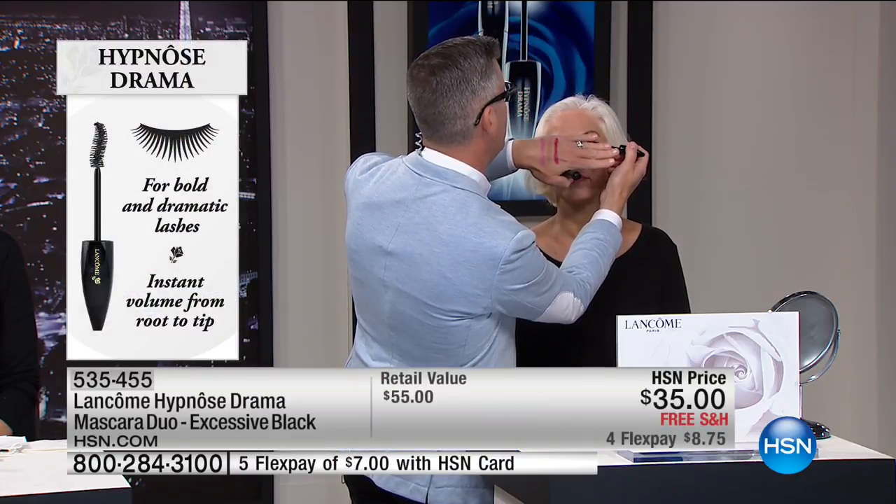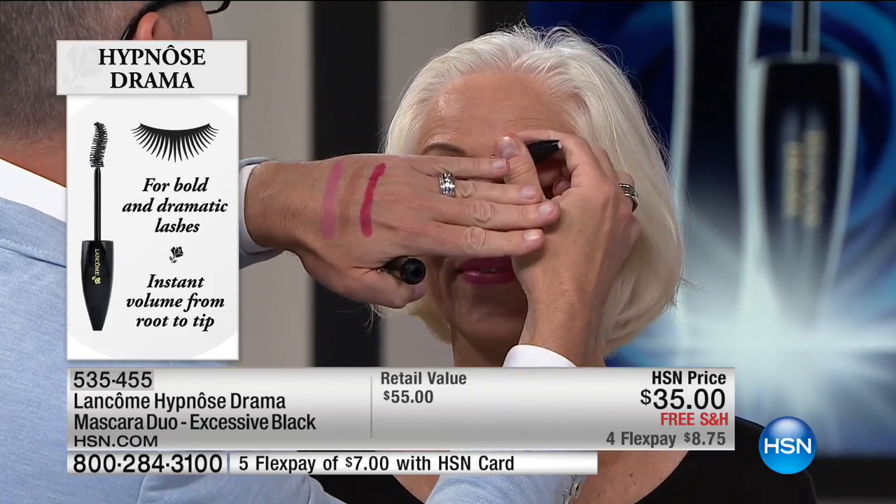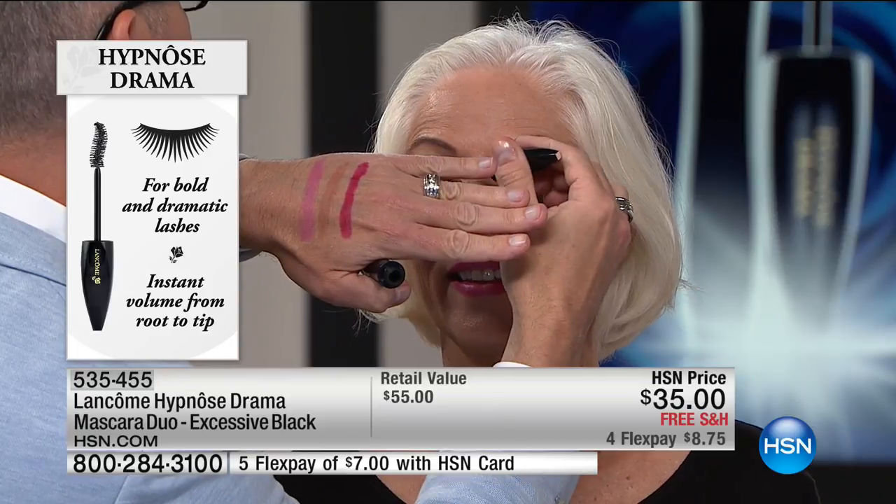Imagine your lashes bigger, longer, stronger, thicker, fuller. Robert is covering Carol's eyes — we're doing the big reveal. Imagine your eyelashes so big that it makes your eyes look like they have been lifted. Well, that's what they look like.